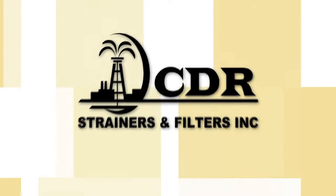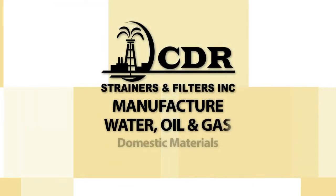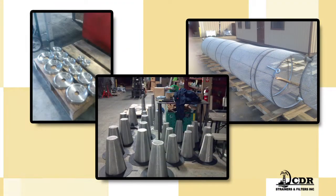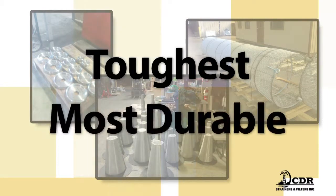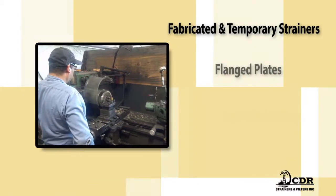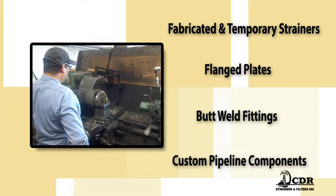CDR Strainers and Filters is proud to manufacture the highest quality water, oil, and gas pipeline products. From lined lines, strainers, and orifice plates to a wide range of custom fabricated items, our products are the toughest and most durable in the industry. If it belongs in a pipeline, we make it. Our inventory includes fabricated and temporary strainers, flanged plates, butt weld fittings, and plenty of other custom pipeline components.